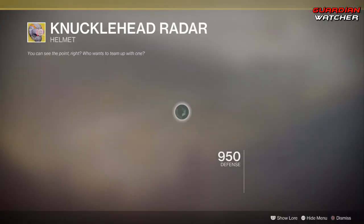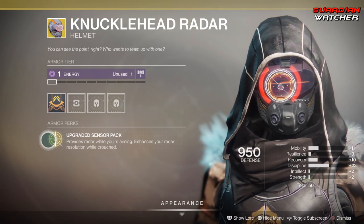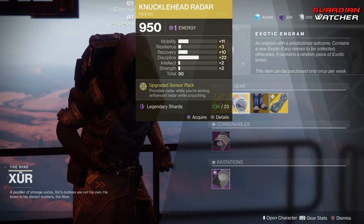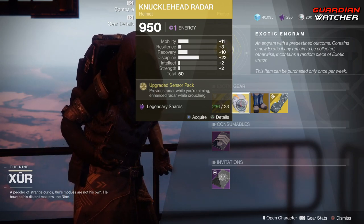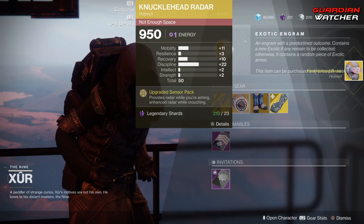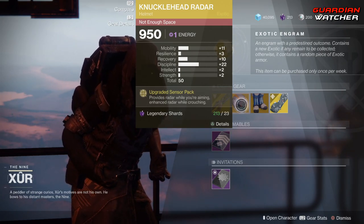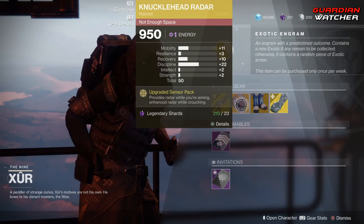Next we have the Knucklehead Radar, and this looks promising. The perk on this is Upgraded Sensor Pack, which provides radar while you're aiming and enhances your radar resolution while crouched. Off the bat, I'm going to say go ahead and grab this even if you do not use Knucklehead Radar. The prime reason is it has 22 discipline — that is ridiculous. I don't think I have any exotic with that much on any stat at all. It also has a total of 50 and can go a little bit higher.